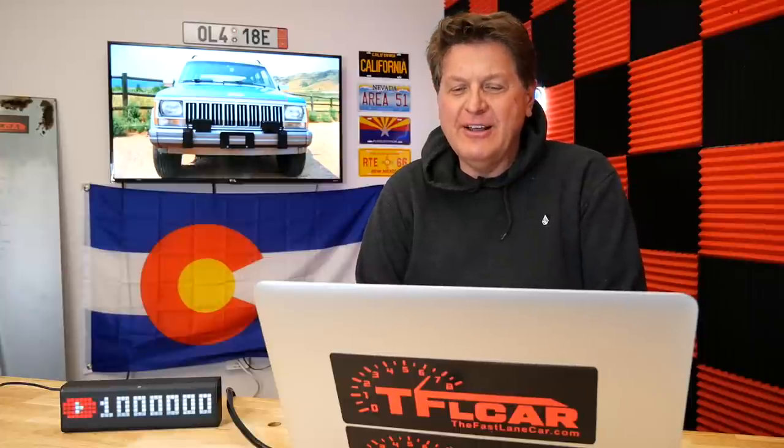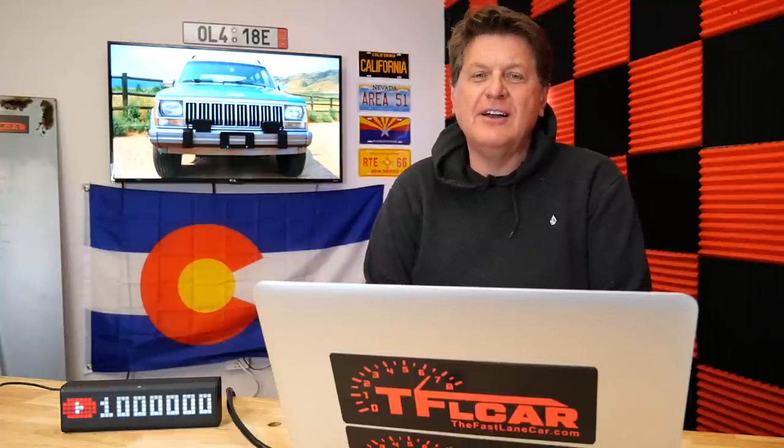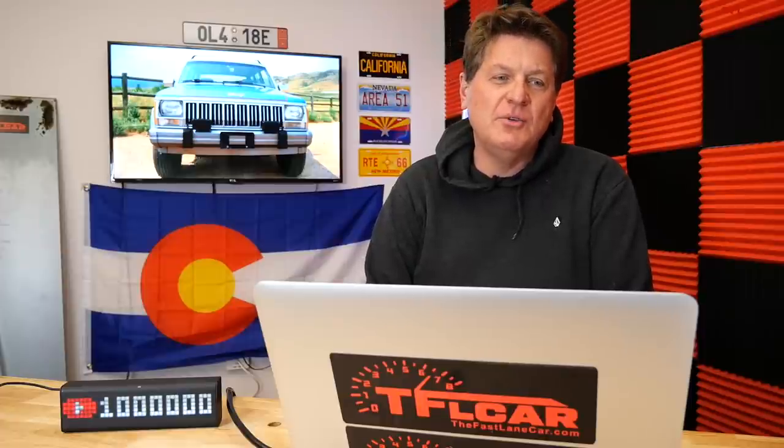If you hear any clicks or groans or barks, it's our TFL dog Blaze who is here chewing on our set. Congratulations, you've tuned into TFL Talk where we discuss everything automotive — cars or trucks — with independent and honest reviews. We're doing two tiers: under five thousand and under ten thousand dollars.